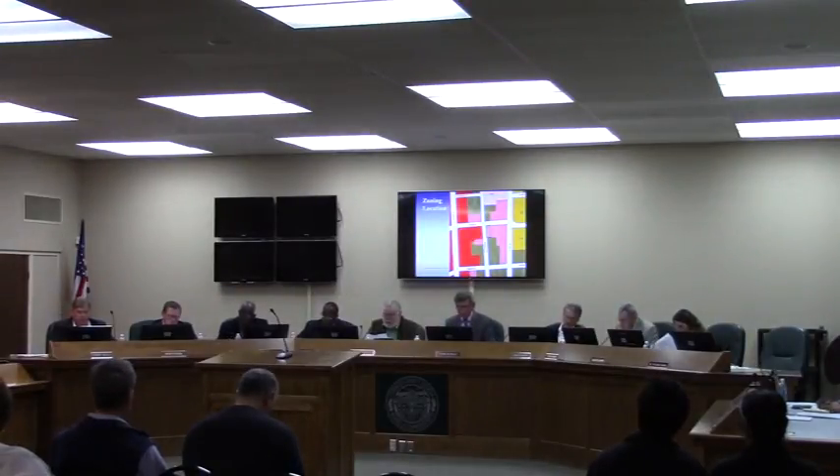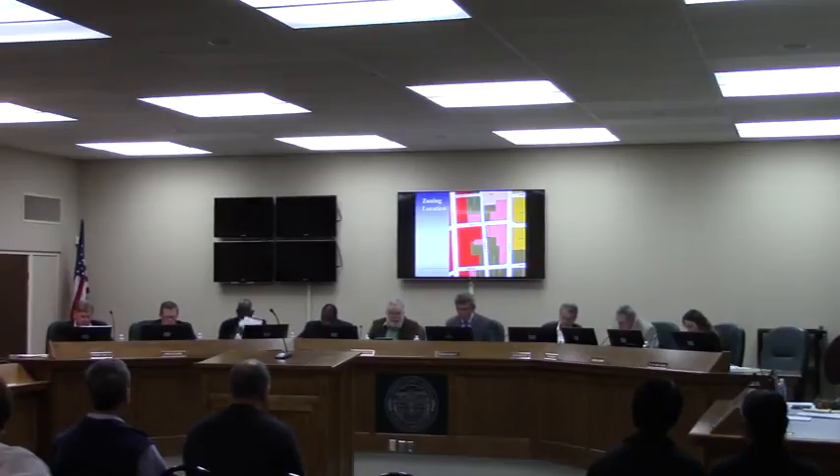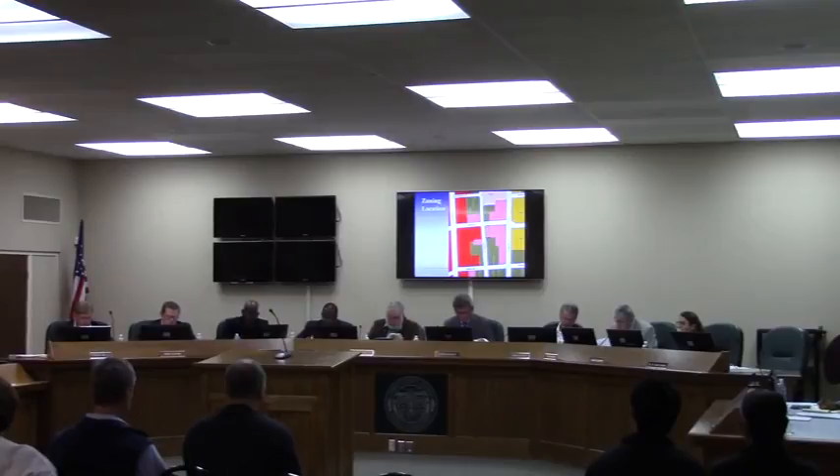This is a request for a conditional use permit for a minor automotive repair facility in CC zoning. The property is located at 1113 Merriam Street. As you see on the map on the screen, it is east of and in Merriam, and it is directly west of the applicant's current facility, Pete's Auto, which is at the southwest corner of East Ann and Merriam, in its own highway portion.